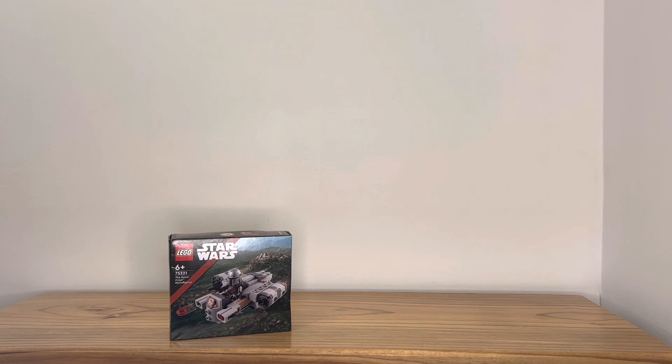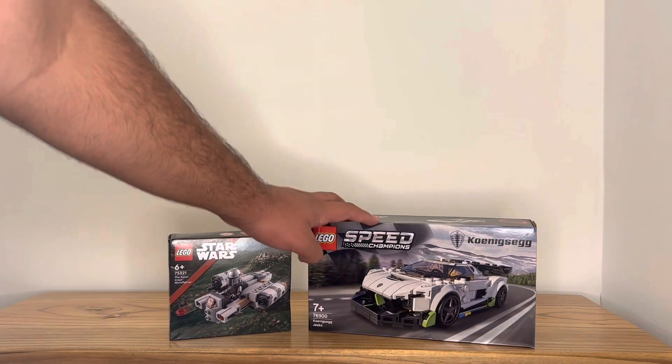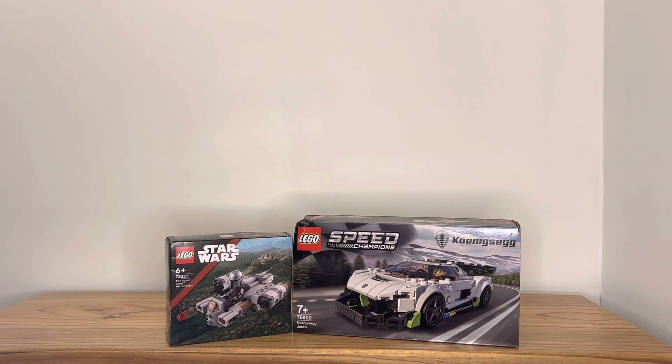The other set I got, which is a bit bigger, is the Konig Segg Jesko. I want to start building a Speed Champions collection with my favorite sets from each wave, like the Lamborghini Countach from the 2022 wave. It looks really good and I'm really excited about it. I'm a little annoyed it has a small bump on the box, but I can deal with it.